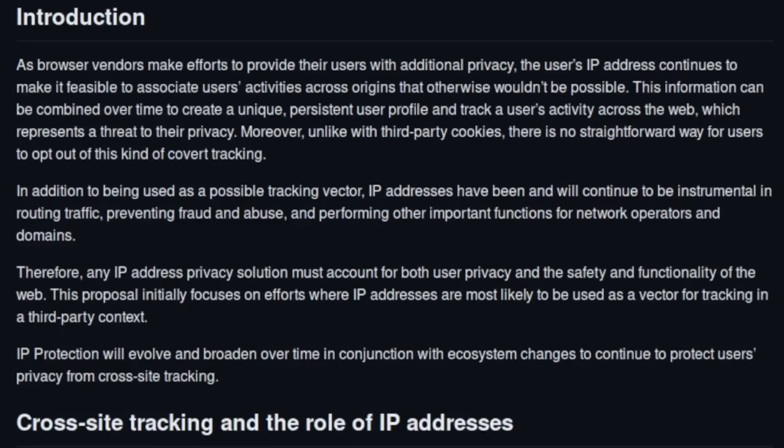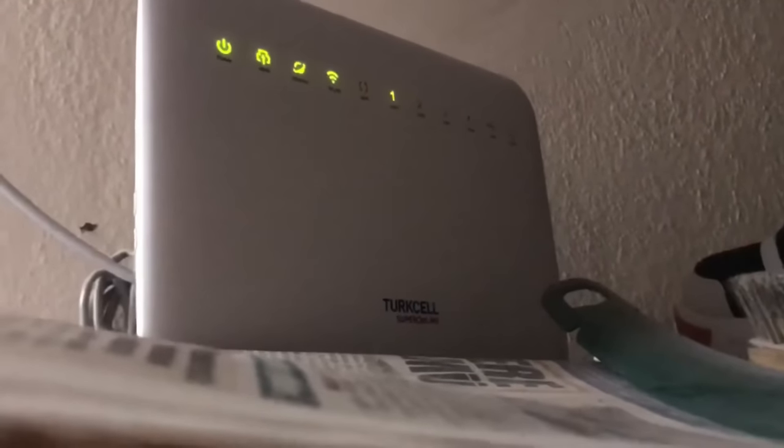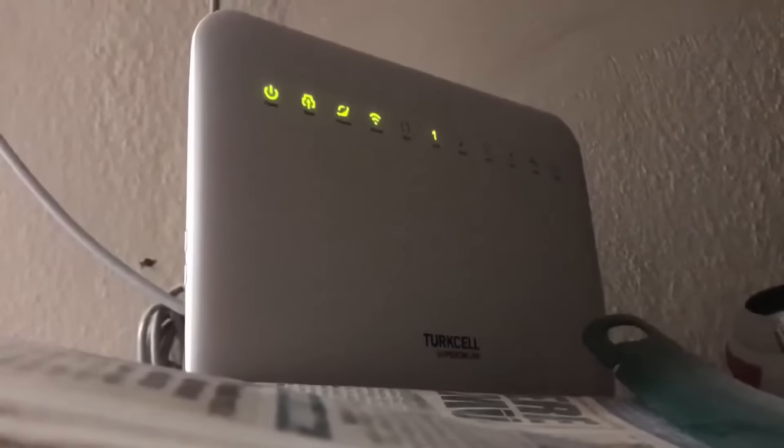In addition to being used as a tracking vector, IP addresses have been and will continue to be instrumental in routing traffic, preventing fraud and abuse, and performing other important functions for network operators and domains. This isn't complete bullshit — an IP address can definitely be used to track someone across the internet, but it's not as good a tracking data point as you might think. The vast majority of people who use the internet are doing so with dynamic IPs.